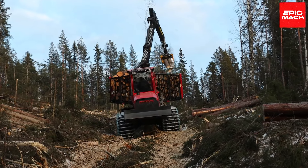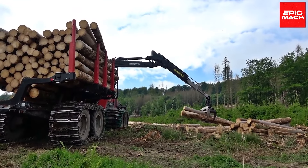This forwarder makes quick work of moving felled trees from tight spots other machines can't reach.